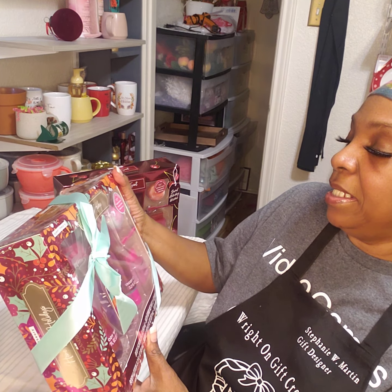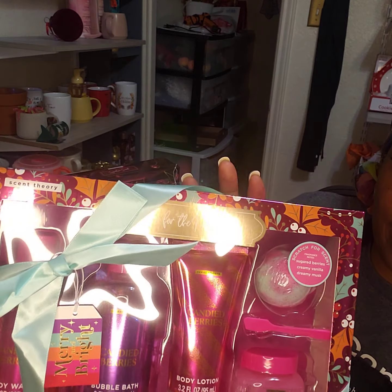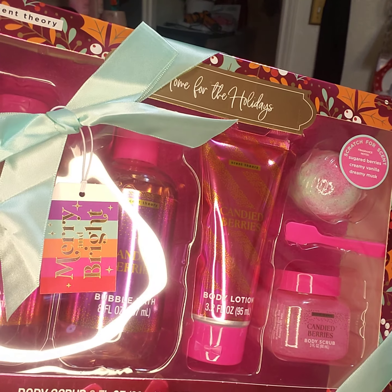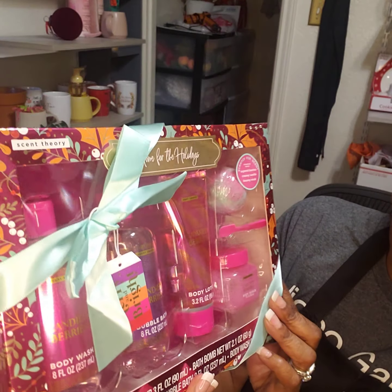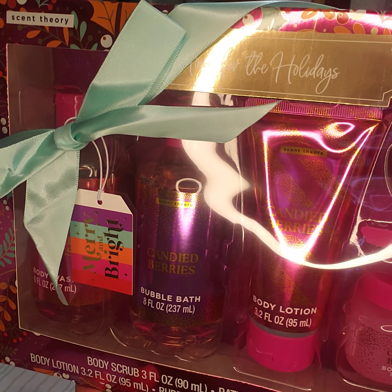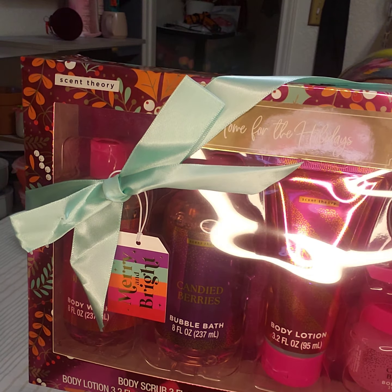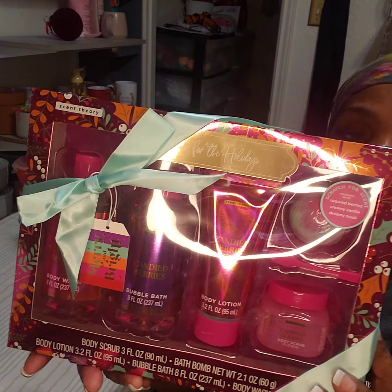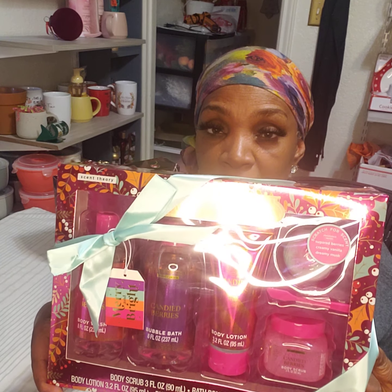The first one is called Candy Berries. This is what this looks like — I hope you can see it. We've got this light, it's kind of strong, let me bring that light down a little. So it looks like this, it's packaged real pretty. It has the bubble bath, body wash, body lotion, body scrub, and bath bombs. Smells like sweet berries. You could either take these apart or separate them. I might have to get another one if I want to do a whole basket with everything together or break them apart.